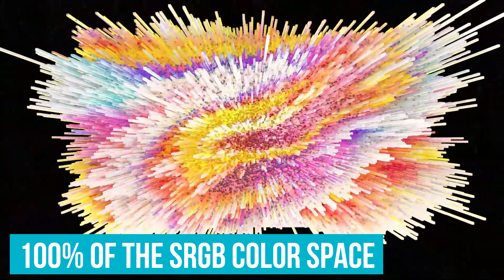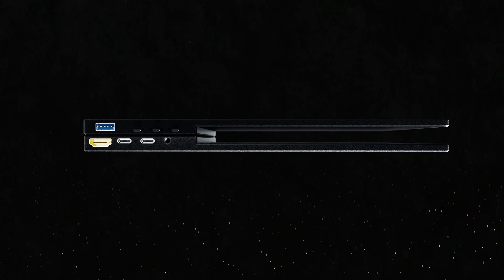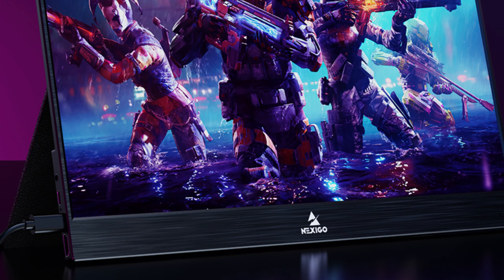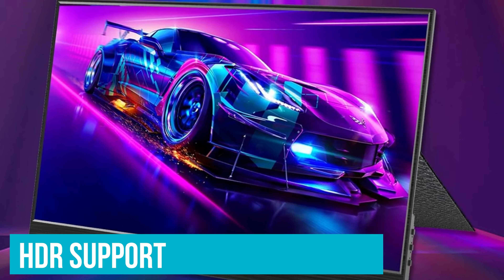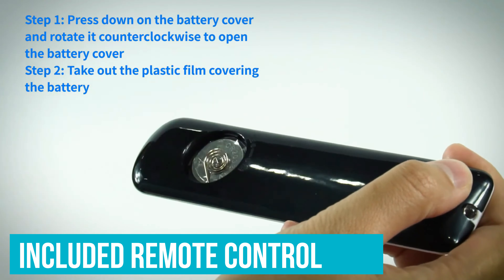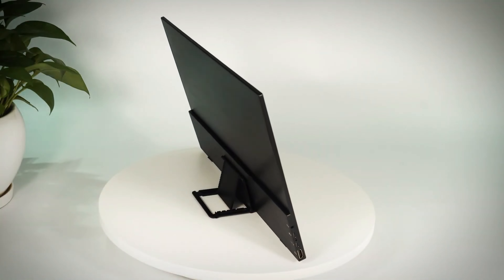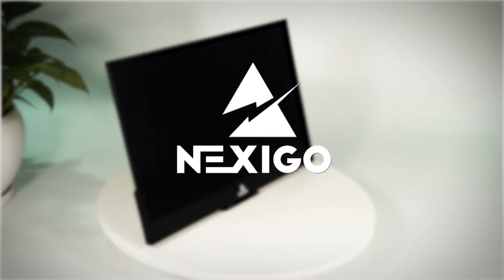It covers 100% of the sRGB color space, meaning colors in your photos or videos are accurate and true to life. The EyeCare technology reduces blue light, which is great for those long editing sessions, helping minimize eye strain. HDR support boosts dynamic range and detail, making every color pop and enhancing shadow details. The included remote control and wide compatibility let you connect to almost any device, from laptops to gaming consoles. An extra USB port even lets you hook up a keyboard or mouse, turning wherever you are into a full workstation.